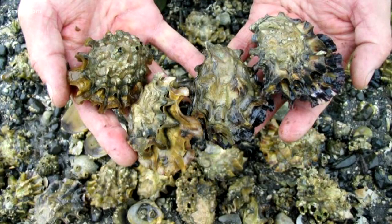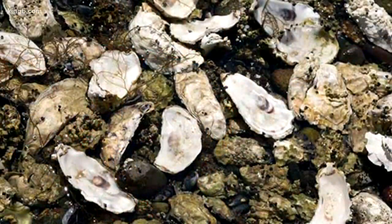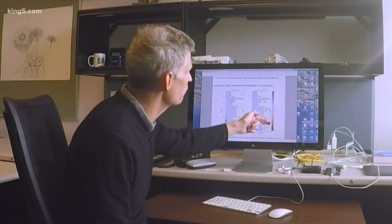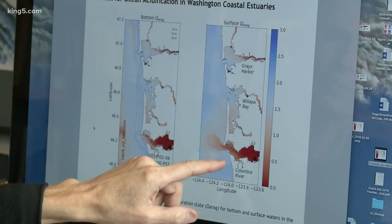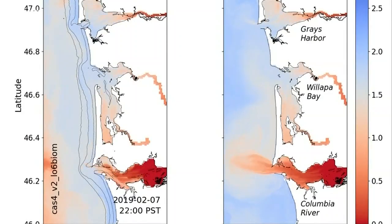One of the main uses will be for oyster growers who are increasingly challenged by ocean acidification. Dissolved carbon in the water makes it tougher for young oysters to grow a shell. When that number gets below about 1.5, and especially down below one, it's hard or impossible for larval oysters to form shells, and so the red water is all bad for oysters.